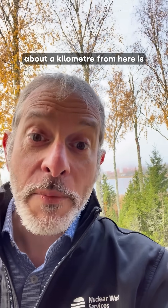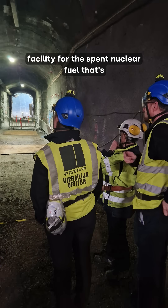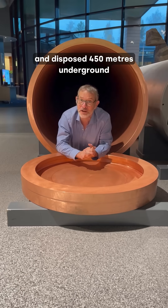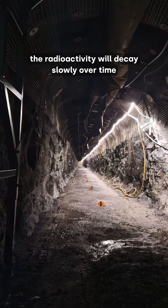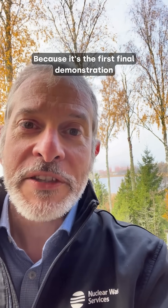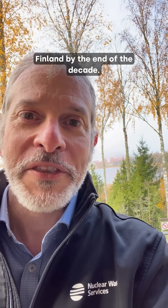About a kilometre from here is the surface site for the world's first geological disposal facility for the spent nuclear fuel that's been produced from the reactors just behind me. That will be encapsulated in a copper canister and disposed 450 metres underground in the Finnish bedrock. There, the radioactivity will decay slowly over time to a level that it will no longer cause harm to people or the environment. Olkiluoto is a very special place because it's the first final demonstration and proof of disposal of spent nuclear fuel that will be achieved here in Finland by the end of the decade.